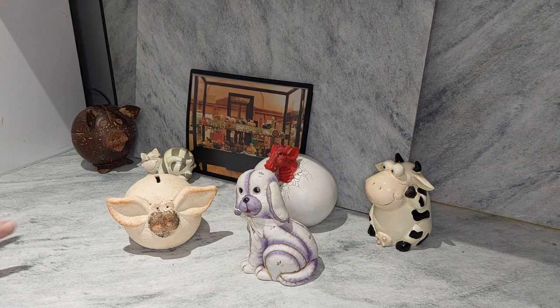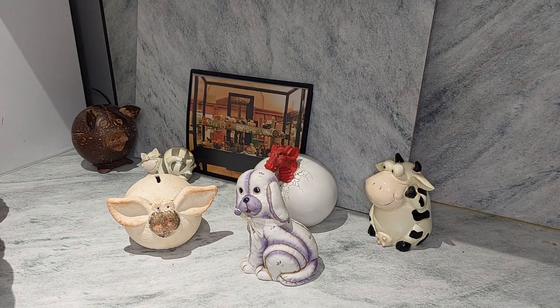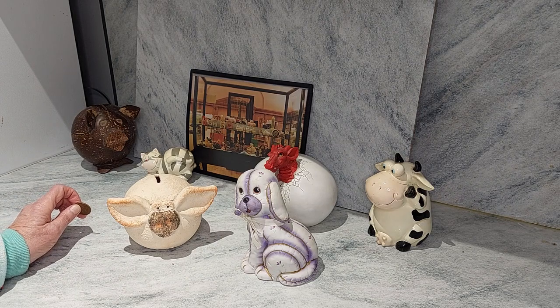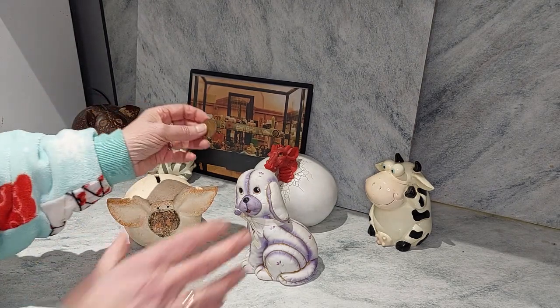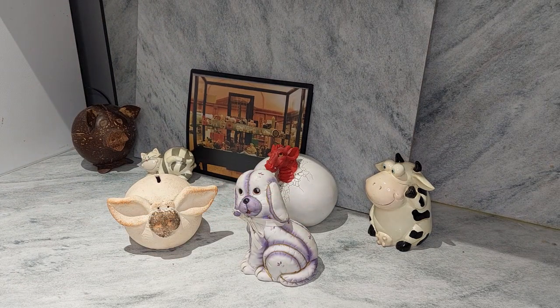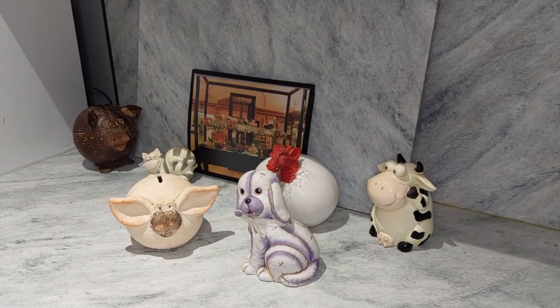I'm nearly 70 now, so anyway, enough about my life history. Let me give these two gorgeous characters a coin. Next week is going to be Christmas week, and the week after is going to be wedding week. Here we go — a coin for the pig, a coin for the puppy. Thank you so much for joining me. I hope you come back another time. Don't forget thumbs up, subscribe if you want to, and have a great time until I see you again. Bye!